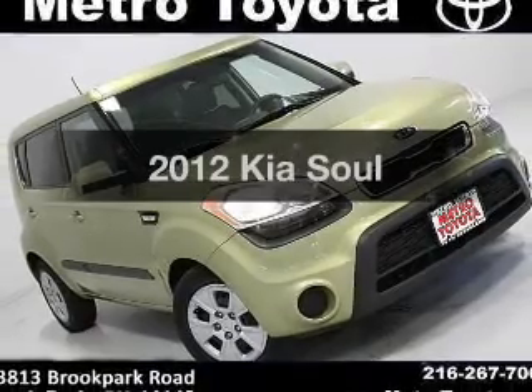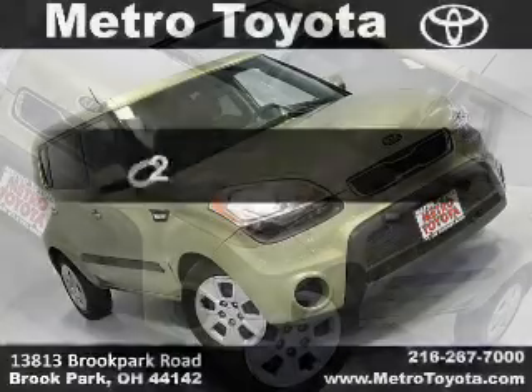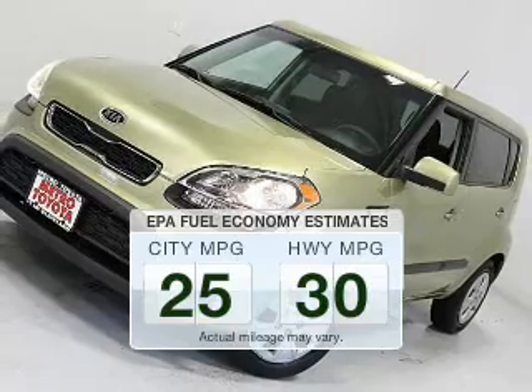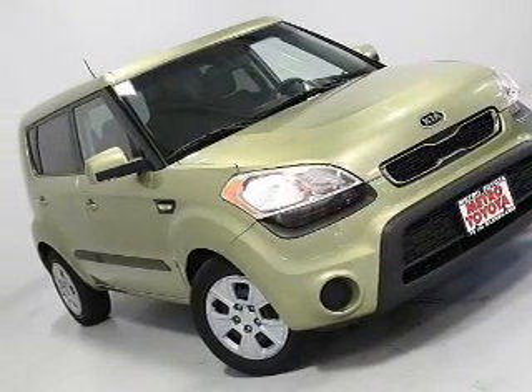Presenting the 2012 Kia Soul. Travel the roads in style and comfort in this great vehicle. Better gas mileage means better long term driving, and this ride delivers with a great low fuel consumption rate. The powertrain includes front wheel drive with an efficient 4 cylinder engine.